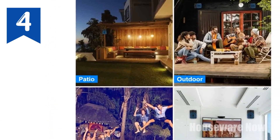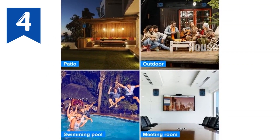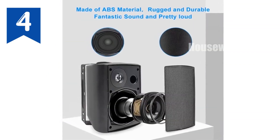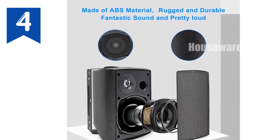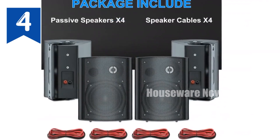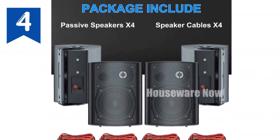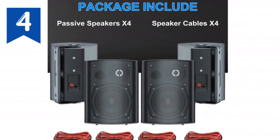With product dimensions of 9.57 x 7.28 x 6.57 inches, these speakers are perfect for walls and ceilings. With a one-year warranty and lifetime support, you can enjoy peace of mind with your purchase. Get ready to elevate your outdoor listening experience with Herdio's passive indoor-outdoor speakers — order now and let the music flow.